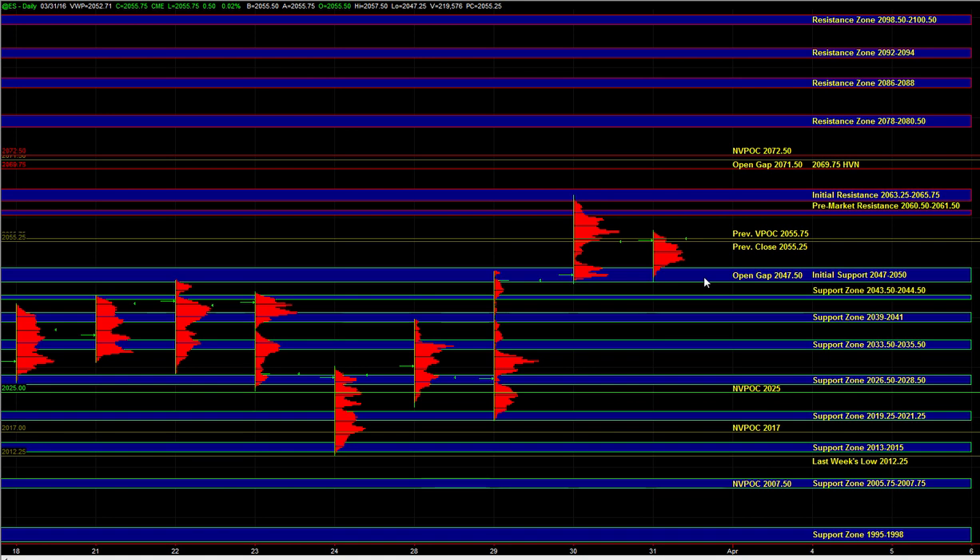That marks a range extreme and it is also a larger time frame area of resistance. So on the upside, if we are launching above 55.75, then initial resistance can get tagged pretty easily, but even 69.75 would be in play. Whether we fade initial resistance or not is going to be determined in real time depending on the real-time momentum situation and how the underlying internals and the other markets are shaping up.